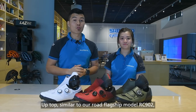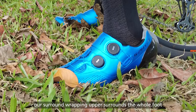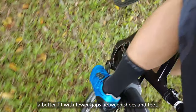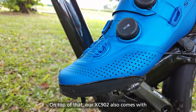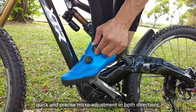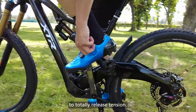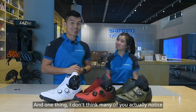Up top, similar to our road flagship model RC902, our surround-wrapping upper surrounds the whole foot with a seamless piece of material that creates a better fit with fewer gaps between the shoes and the feet. Not only that, our XC902 also comes with a new low-profile LI2 dial that allows quick and precise micro-adjustments in both directions that can be pulled away from the shoes to totally release tension. And one thing I don't think many of you actually noticed: